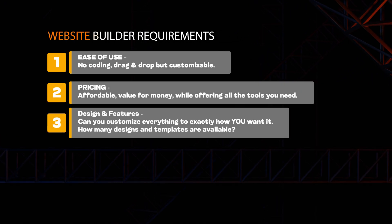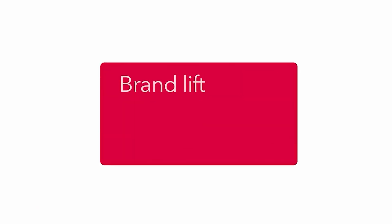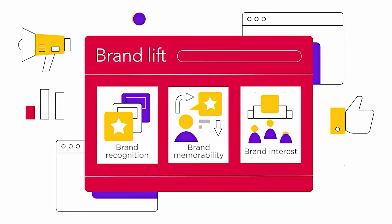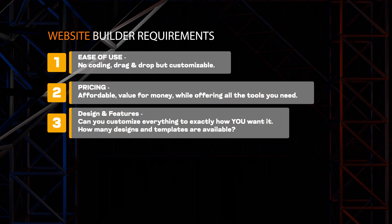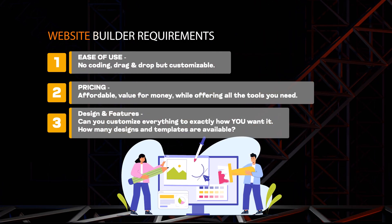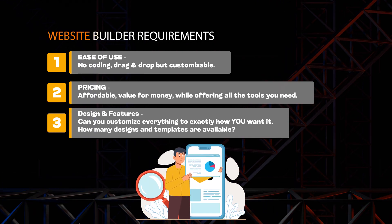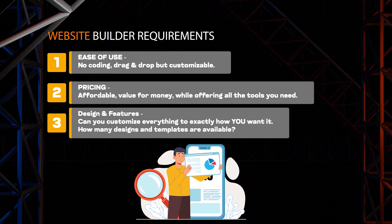Next up, design and features. You obviously want to make this look as good as possible, but you also want to make it look like you, your blog, or your business. You want to be able to create what you are imagining. How many designs and templates are actually available? And are you going to be able to add other features as time goes on — maybe SEO tracking, marketing tools, or forms?